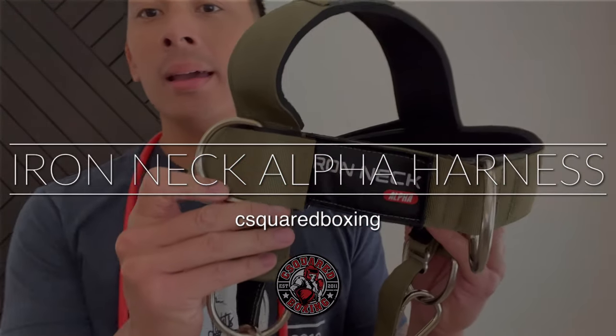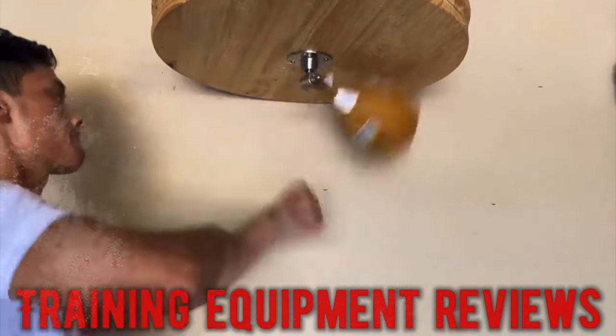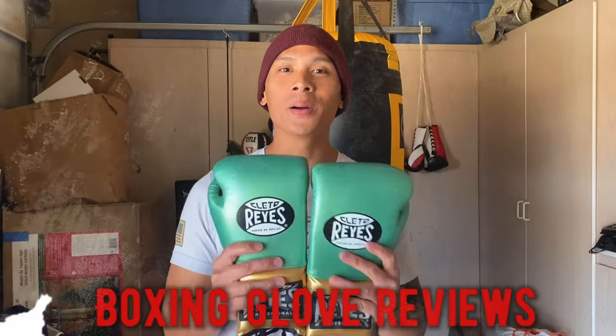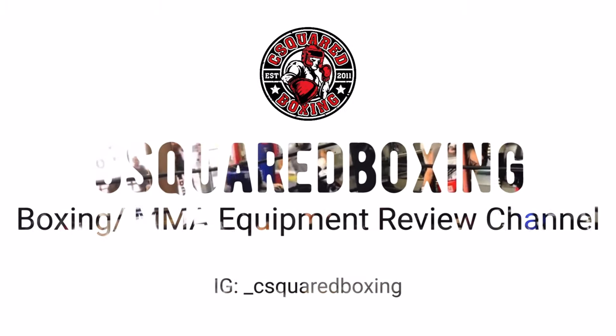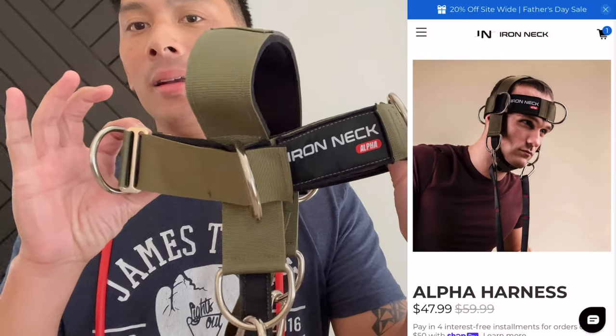Today I'm doing a review on the Iron Neck Alpha Neck Training Harness. Hey guys, Carlo here and today I'm doing a review on the Iron Neck Alpha Harness.